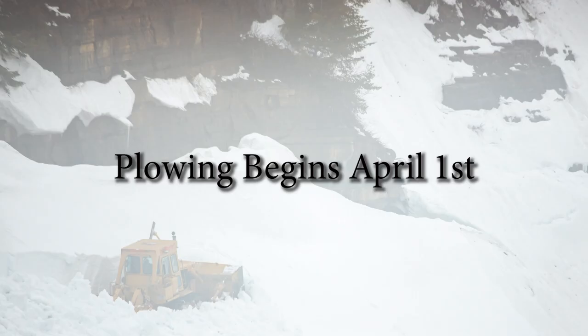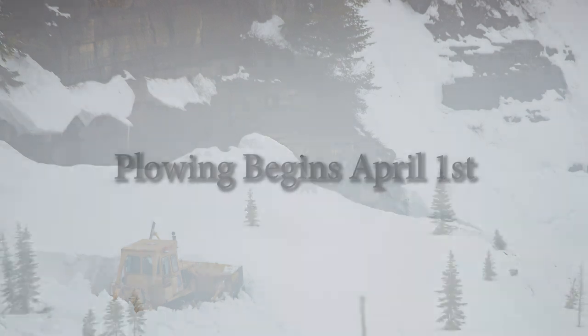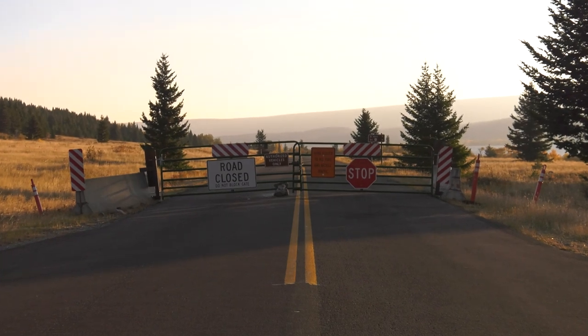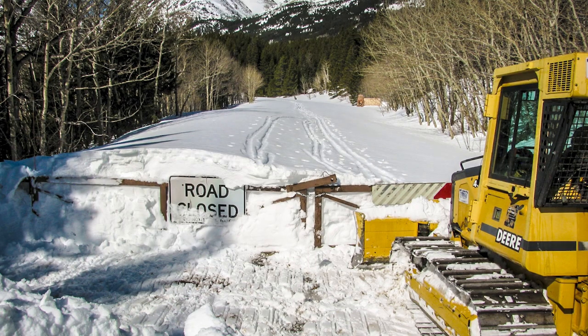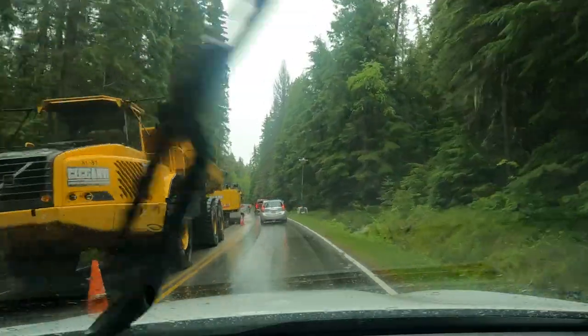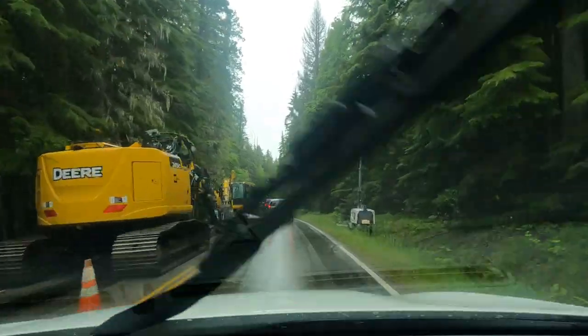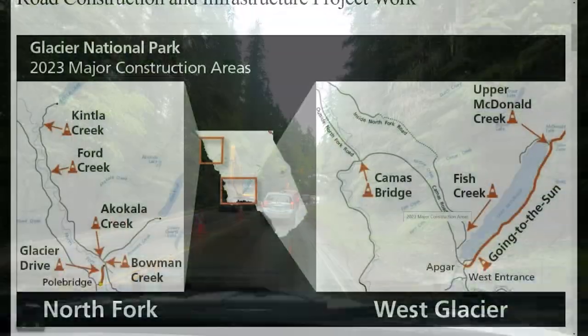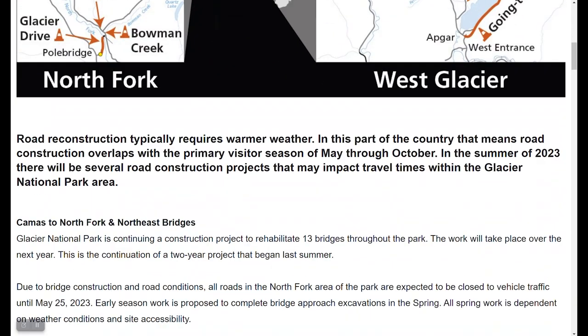Regardless of the weather, plowing doesn't start until April 1st, to give wildlife time to get out of their winter quarters. Most of the year you can drive on some of the road even when they're plowing sections of it, unless they're doing really extensive construction. I've been going to the park since 1994, and there's always some sort of construction, but usually not enough to close the road completely.